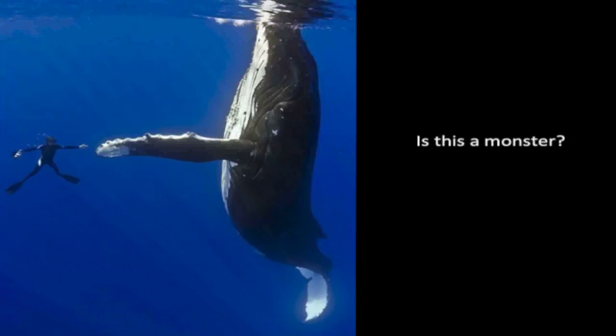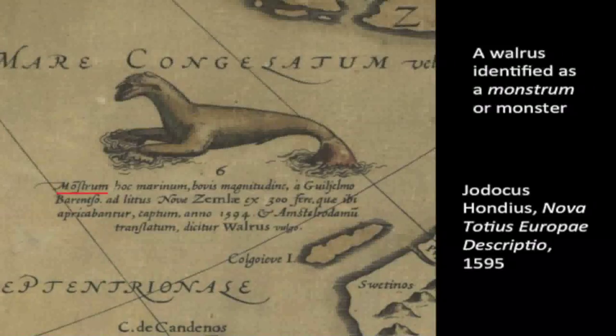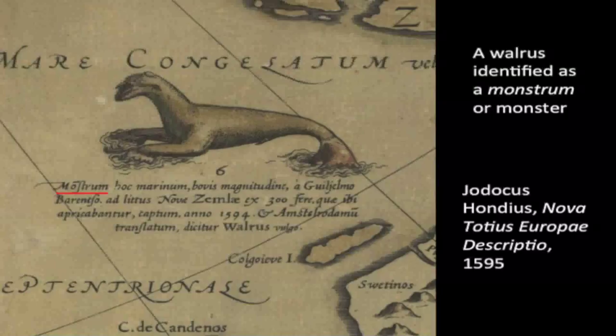I also want to emphasize how the idea of what a monster is has changed over time. Today when we see a picture of a whale, we see a mighty and intelligent mammal that is to be protected, and the same is true of walruses. Yet these creatures were considered monsters in the Middle Ages and Renaissance, and we see here a map from 1595 on which a walrus is explicitly called a monster. It's interesting to think about how our definitions of what is monstrous might change in the future.